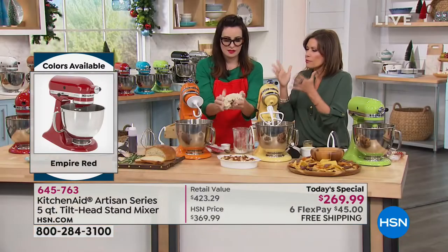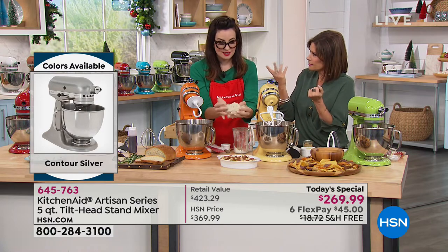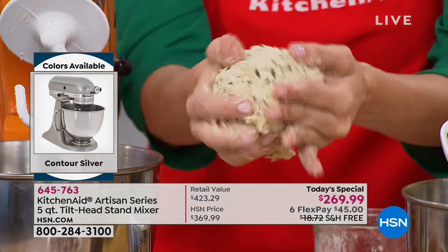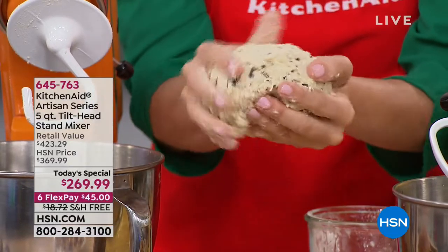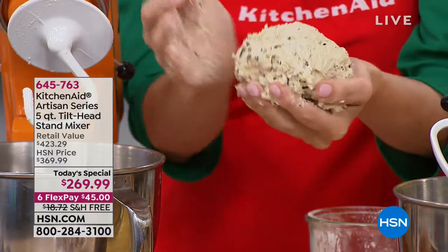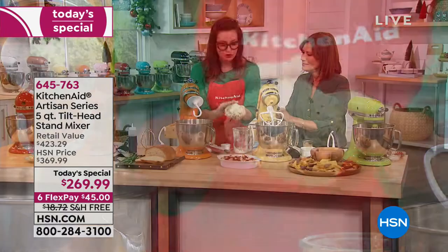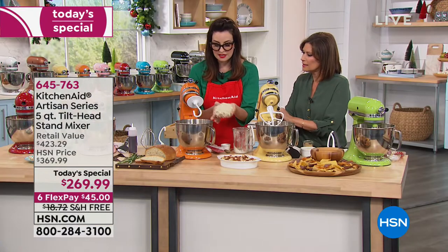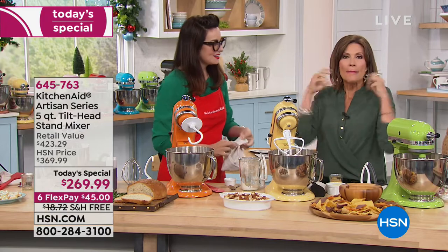Look at that — it's so perfectly formed, and all you did was add four ingredients: salt, flour, a little bit of water, some oil, and a touch of rosemary because we're going to make a boule. A boule is a French word that just means round ball — it's a beautiful loaf to bring to the table for the holidays. Just imagine what that's going to look like and smell like.